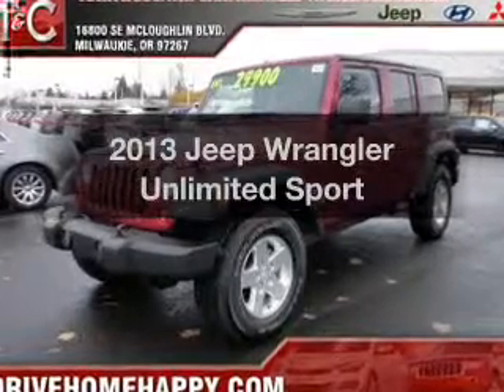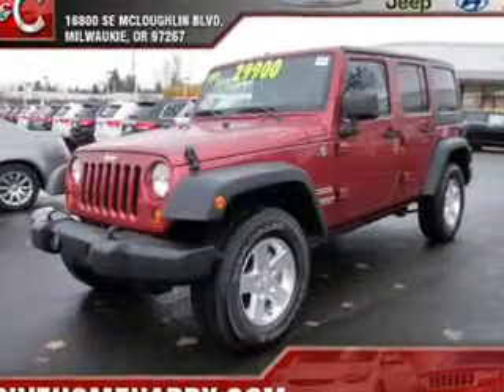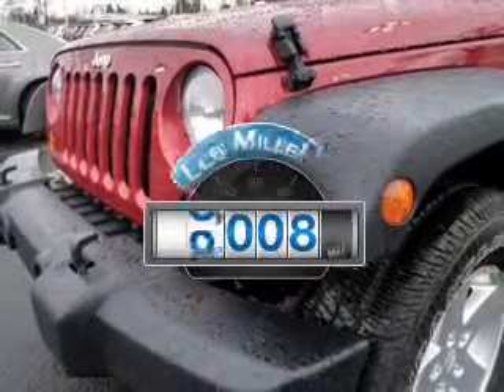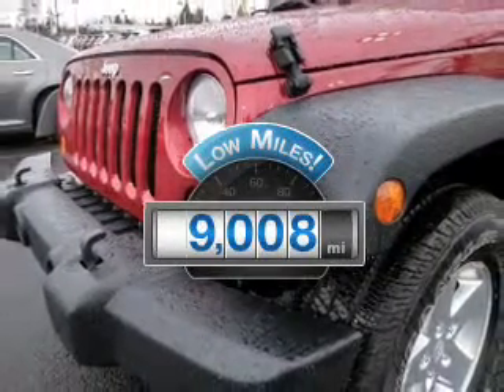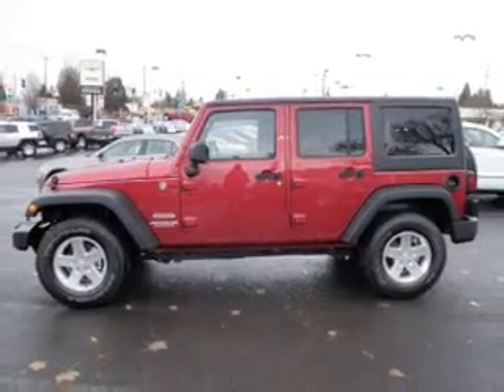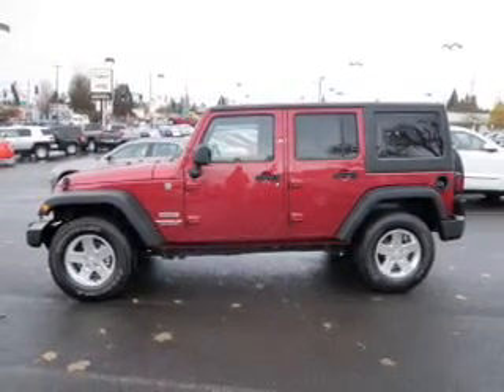Introducing the 2013 Jeep Wrangler Unlimited. If you're looking for an automobile with great attributes, look no further. With low miles, this automobile will take you far and get you where you want to go. The powertrain includes four-wheel drive with a reliable six-cylinder engine.